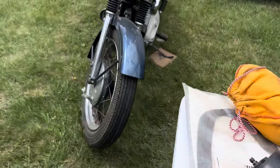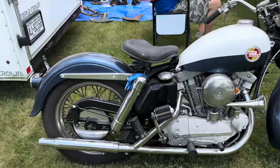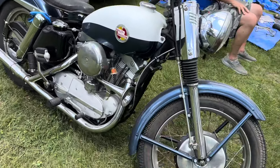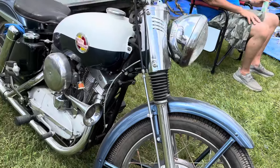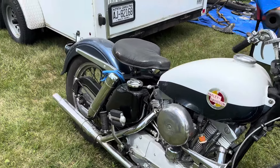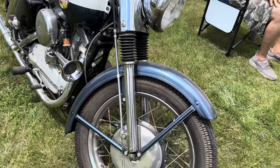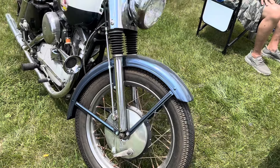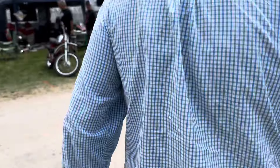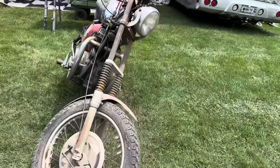First year Sportster, right here. 1957. When's the last time you saw one of these, everybody? Take a look. Phenomenal. $15,000. First year - you won't buy one for that nowhere. That'd be hard to find. There's just no way.